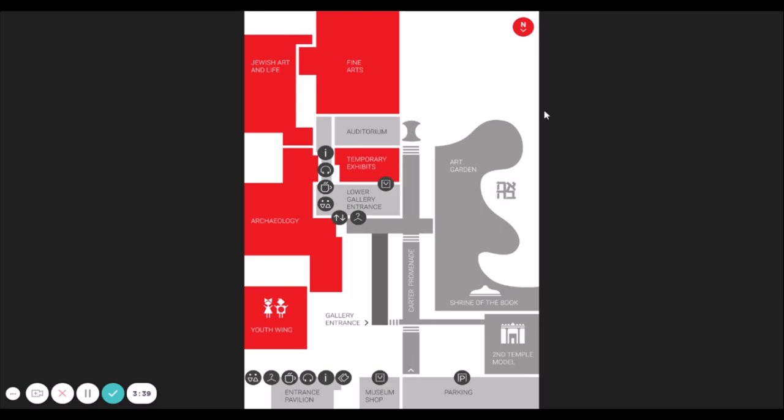We also have the Shrine of the Book, which houses some of the Dead Sea Scrolls — the oldest biblical manuscripts in the world. There are also archaeology wings, Jewish art and life wings, and fine arts wings. Over 500,000 objects are in the museum's collection, giving it a wide representation of world material culture. The collections are considered encyclopedic, with works dating from prehistory to the present day.